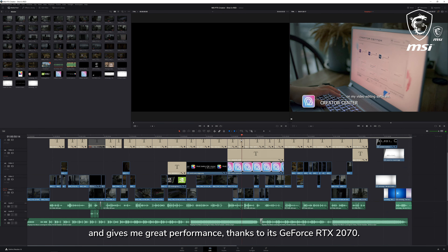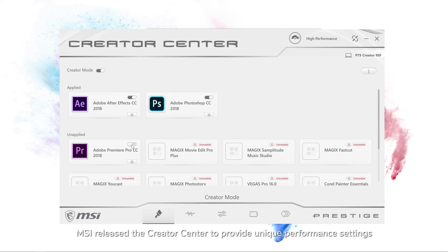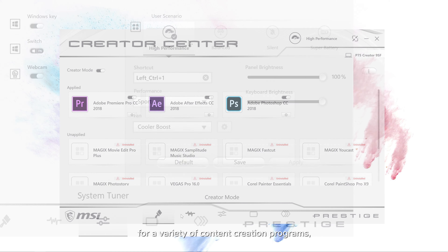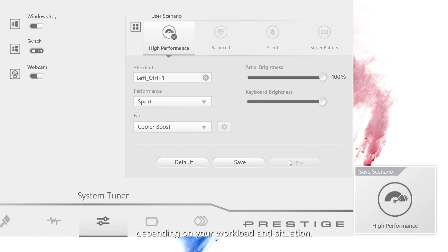The Creator Center is just what I need when I'm outside for an outdoor client meeting, or when I need super silence to work quietly at night. I can also use it to optimize GPU performance in my video editing software. MSI released the Creator Center to provide unique performance settings for a variety of content creation programs and four power modes that can be chosen depending on your workload and situation.